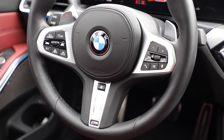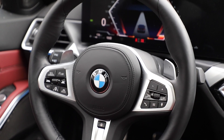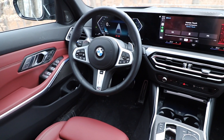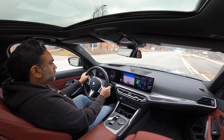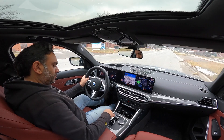This is the old style. I'm surprised that they did a whole — they call it life cycle impulse, it's just a mid-cycle refresh — I'm surprised they kept a physical button for the heated steering wheel and these old-style buttons. I think they just decided not to update the wheel at all and kept the function. Same wheel.